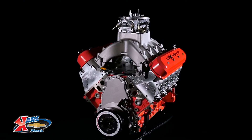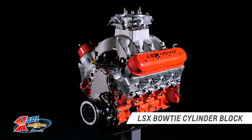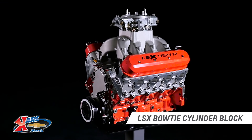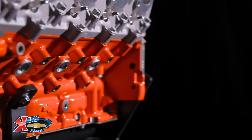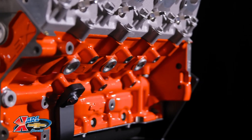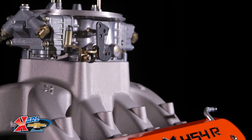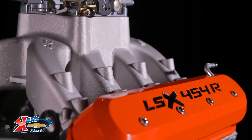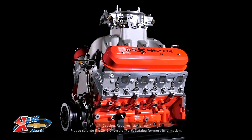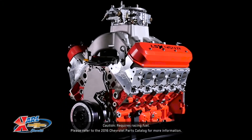More than power, this engine was built for durability. Its bottom end includes our tough LSX bowtie cylinder block, and it's filled with an all-forged rotating assembly. During development, engineers simulated the equivalent of 600 back-to-back drag strip passes on the engine dyno, ensuring it would stand up to years of performance without the need for major maintenance. It's an engine you can depend on to go round after round, season after season.